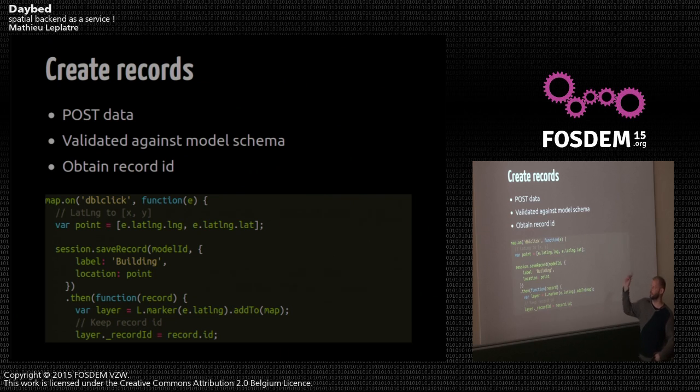To create a record, when you double-click on the map you get the location of the mouse and save the record to the backend. On double-click, you get the point — the best joke in web mapping is that Leaflet chose to use lat/long instead of long/lat, but anyway. Using the same mechanism, you call save record, give the model ID, create a record with a label string and the location point captured under the mouse. When it's done, you get the record back and put the marker on the map, and you also obtain the record ID from the database so you can associate it to the layer.